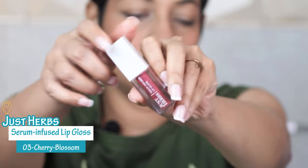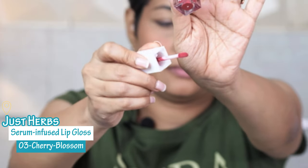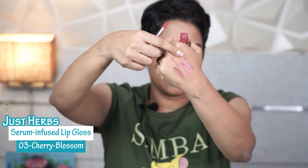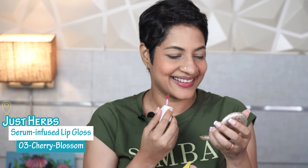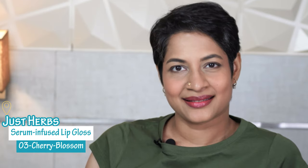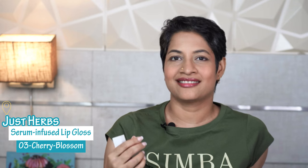This shade is called Cherry Blossom 03. The Peony Pearl was a lot pinker — this definitely has a lot more deeper color. Yes, it's a deeper pink. I love this! Great for the festive season, don't you think? It's a deeper pink with a hint of brown in it, so it shows up better on my lip. It's covering my pigmentation better — I can't see my lip through it.